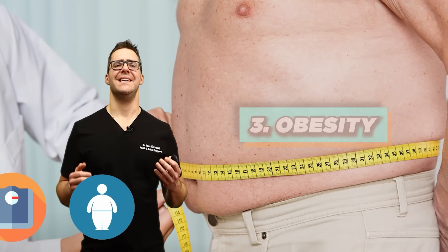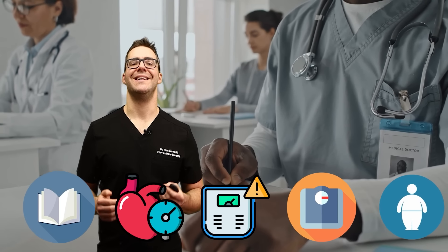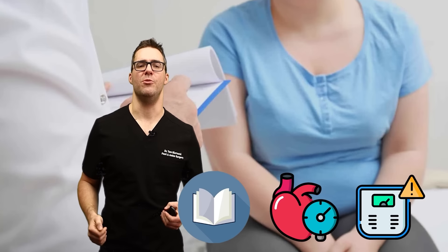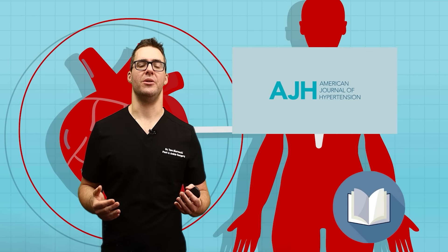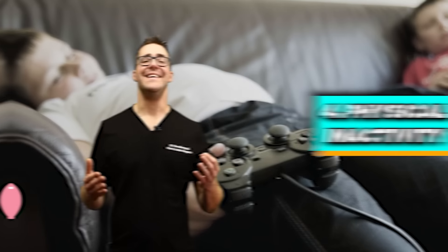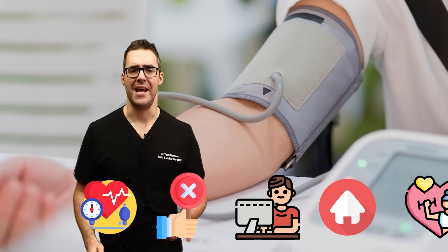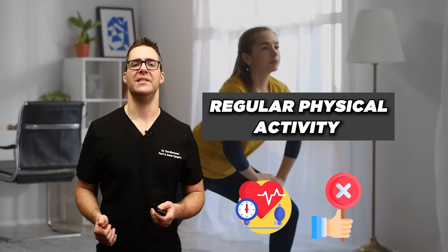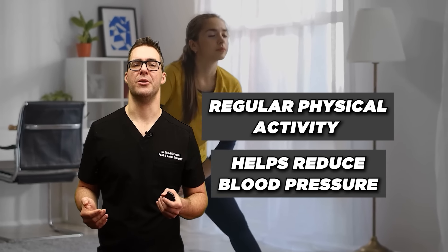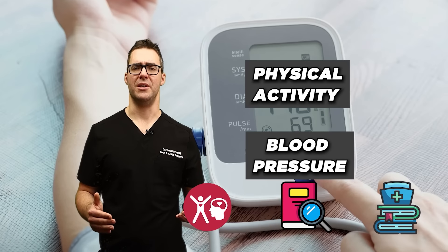Obesity. Being overweight or obese is well established as a high risk factor for high blood pressure. Multiple studies have demonstrated a strong association between excess body weight, including one published in the Journal of Hypertension Research in 2016. This is one of the most controllable factors. Next is physical inactivity. We work from home, we sit in chairs on computers and we're hardly moving. As a result, blood pressure is an epidemic. Regular physical activity has been shown to help reduce blood pressure — the Framingham Heart Study and Nurses Health Study are examples of long-term research exploring this link.